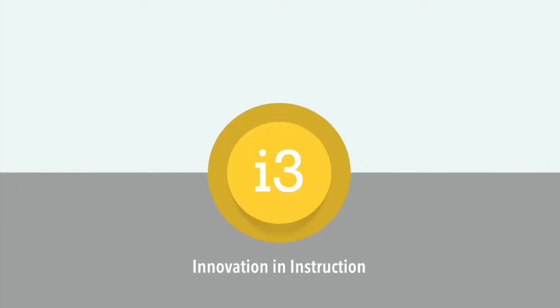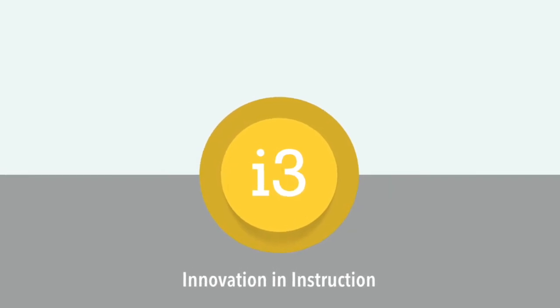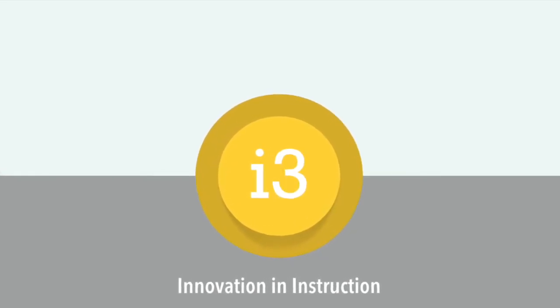The professional learning could not be delivered just one time a semester. It needed to be ongoing and on demand. So the Organizational Learning Department created the I3 program. I3 stands for Innovation and Instruction.